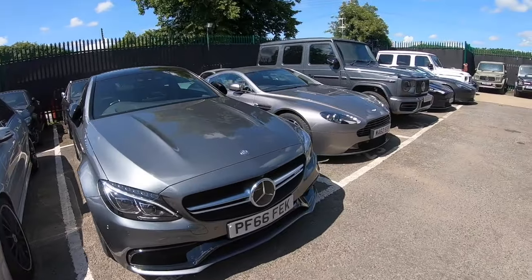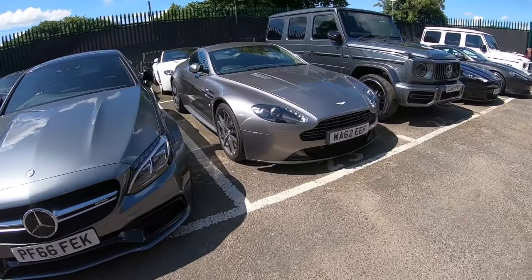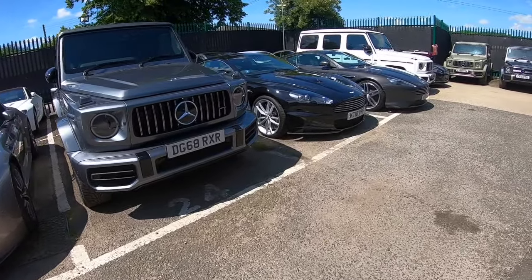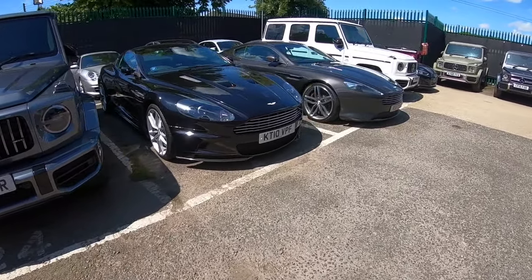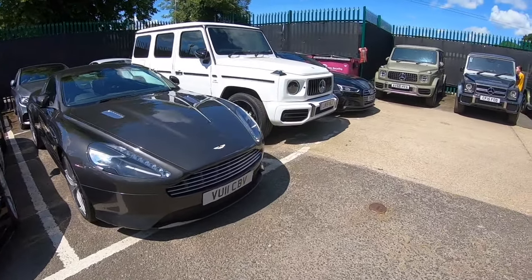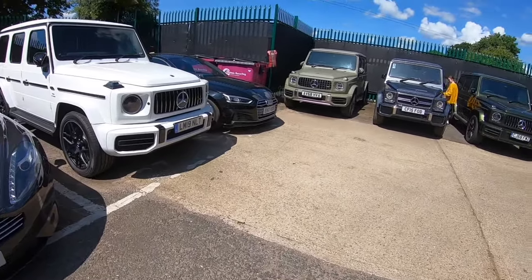Just a selection of a few cars we've got here. Oh, a Vanquish — that is beautiful. Well, here we are. We bought the new car, just collected it. So I'll give you a quick run around so you can see.